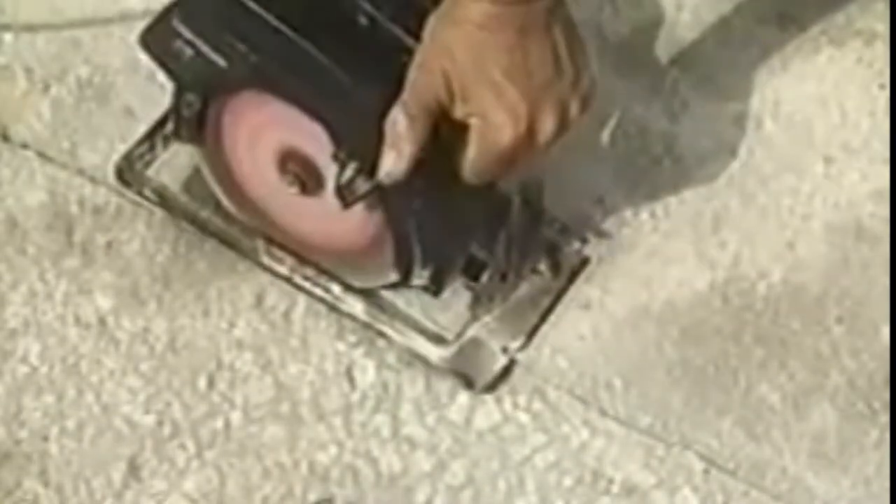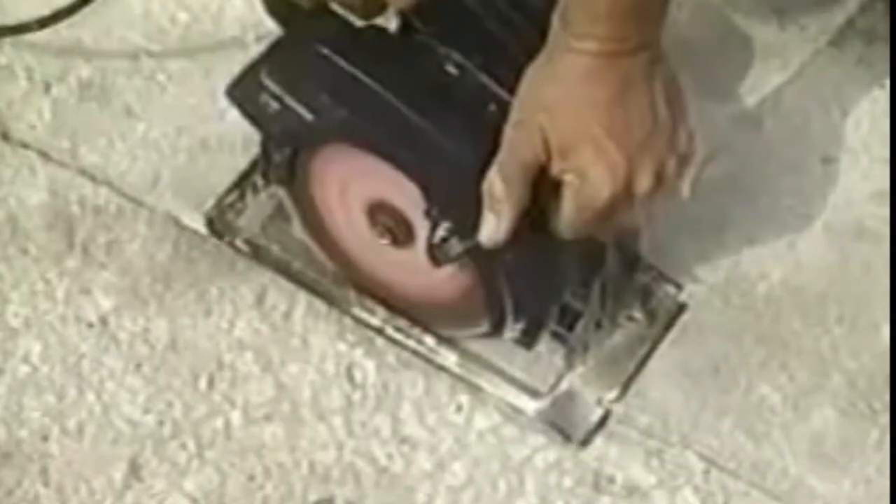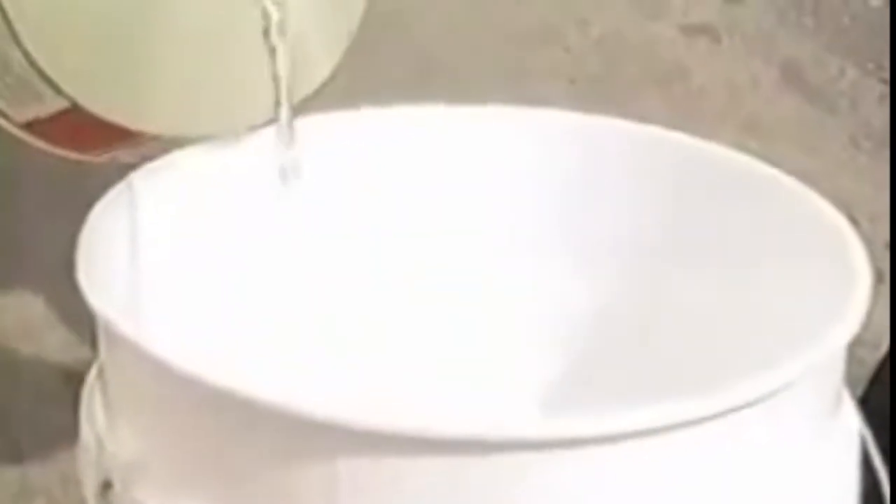The first step in the application process is the preparation of the surface. First, repair any cracks using stone epoxy resin. Cut along the crack with a diamond edge or carborundum blade. Cut at a slow pace to avoid overheating the blade. Be sure to wear safety goggles to avoid injury. After cutting, blow the area clean and then pour muriatic acid along the crack and then over the entire surface. Two parts water and one part muriatic acid should be sufficient strength in most cases.